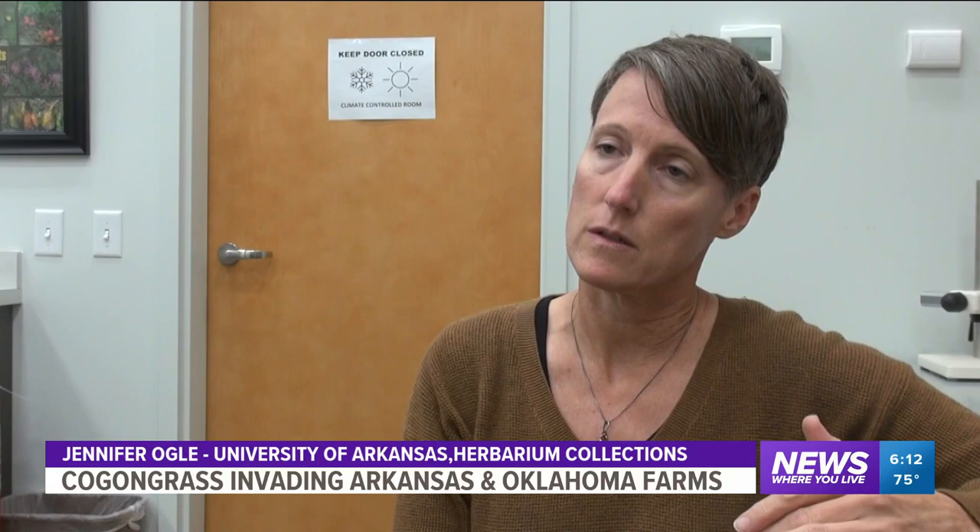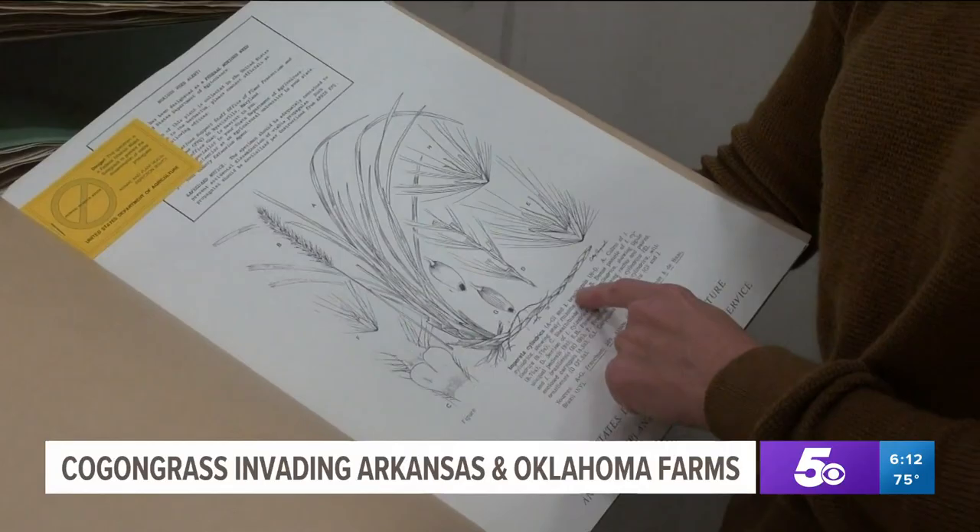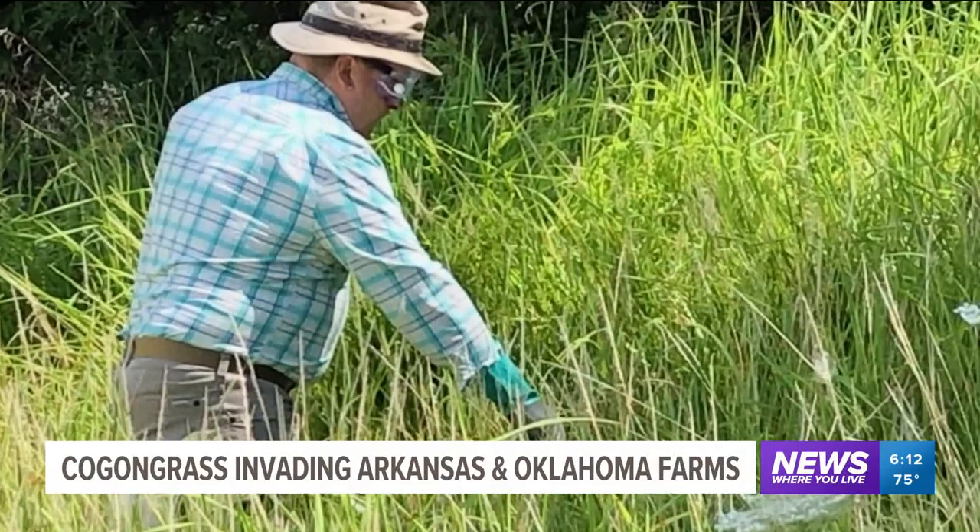When they invade a new area, they become so dense and so thick that it crowds out every other plant that might have grown there previously. Arkansas agriculture experts say some fields in Mississippi have been overrun by the species, leaving no room for other vegetation local wildlife depend on. They worry the same could happen in the natural state.